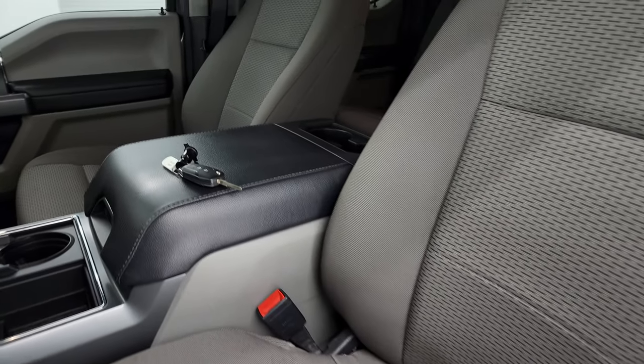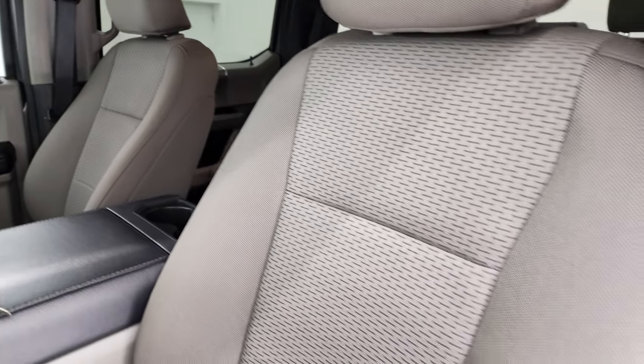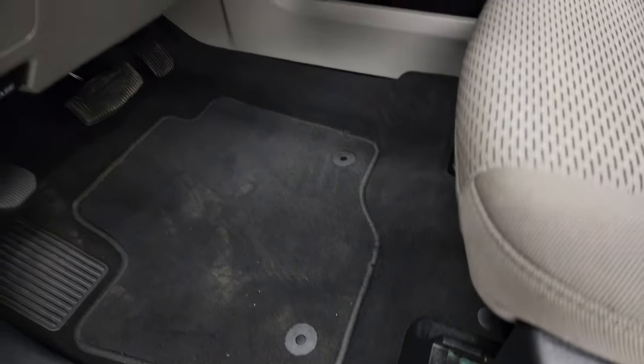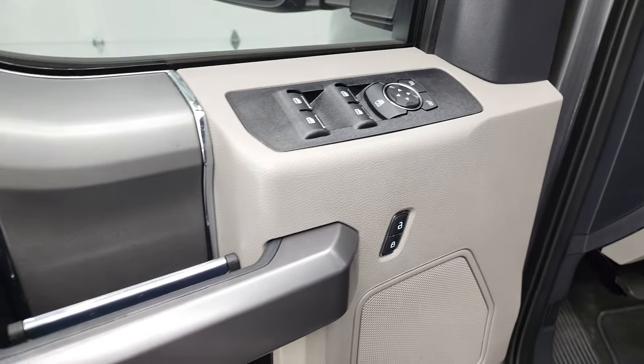Inside, the XLT package gives you the gray cloth interior. There are no rips or tears on the seats — they're in pretty nice shape. You get factory floor mats, auto headlamps, tilt and telescopic steering wheel, power windows, power locks, and power mirrors.